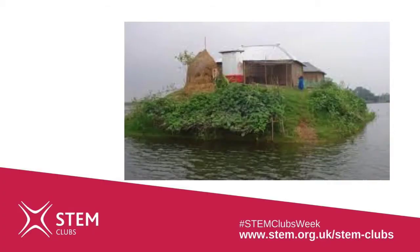To deal with flooding, farm families each dig a pond and use the earth to build a mound on which they build a house. The first houses they build are made with bamboo and thatch, and later on they start to use bricks and corrugated iron, as you can see in the picture.